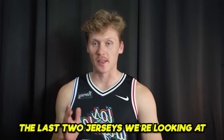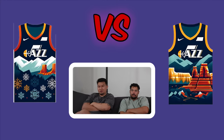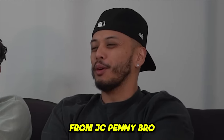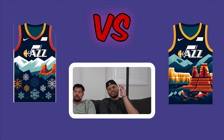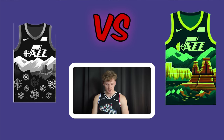Final matchup of the first round: Utah Jazz. One jersey looks like an ugly Christmas sweater. The other features what looks like New Mexico mesa mountains, but the host notes Utah has national parks too. The snowflakes are called ugly, and all three vote right.